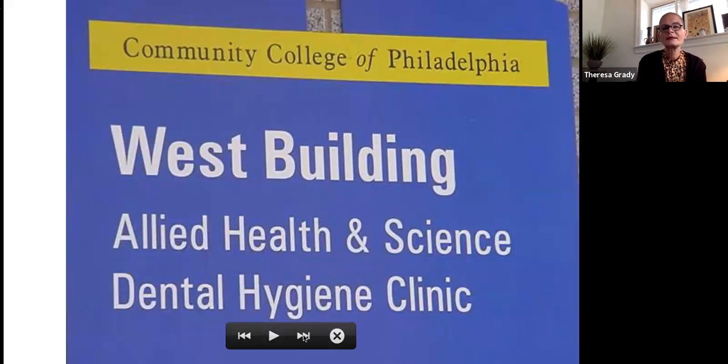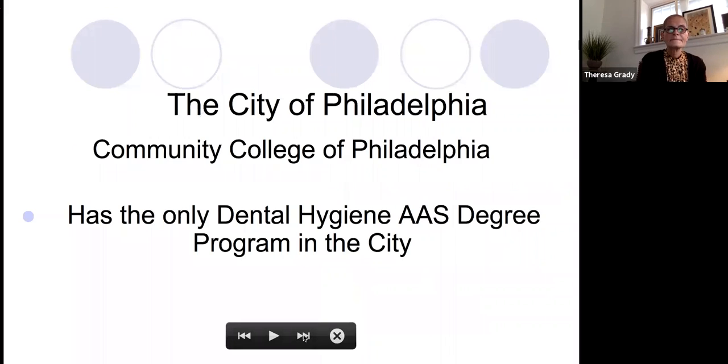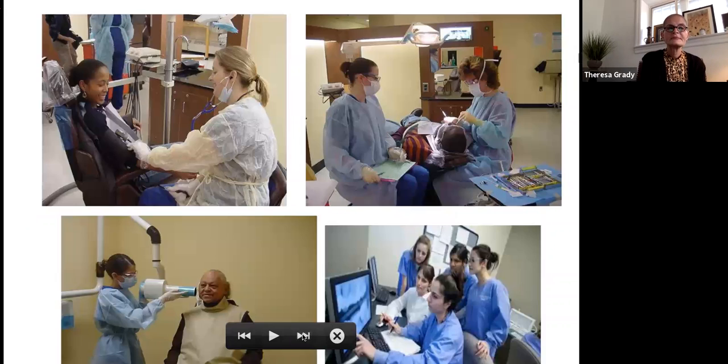We are located in the west building at the main campus and we have 17 dental units. We provide free dental treatment for anybody — you can live in Philadelphia, you can live in New Jersey, wherever — young and old, we'll treat anyone, and it is for free. We are the only dental hygiene program in the city of Philadelphia. These are pictures of students taking blood pressure, taking images on patients, and students looking at patient films.